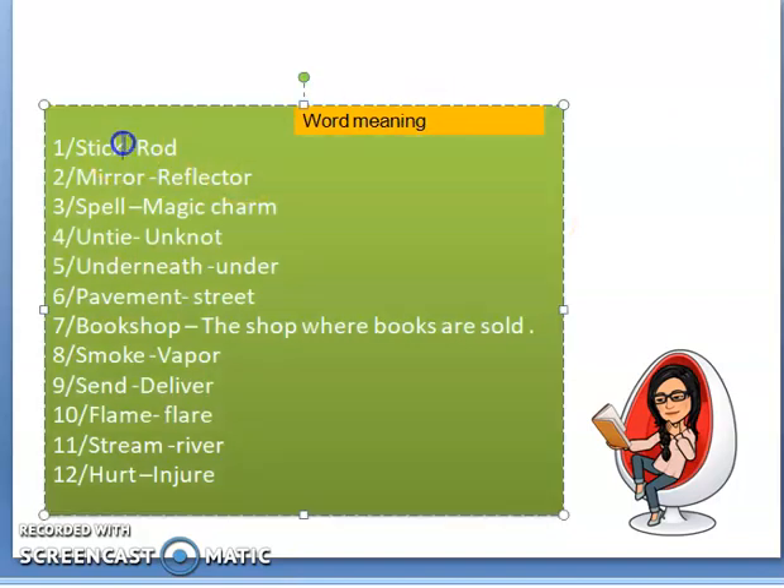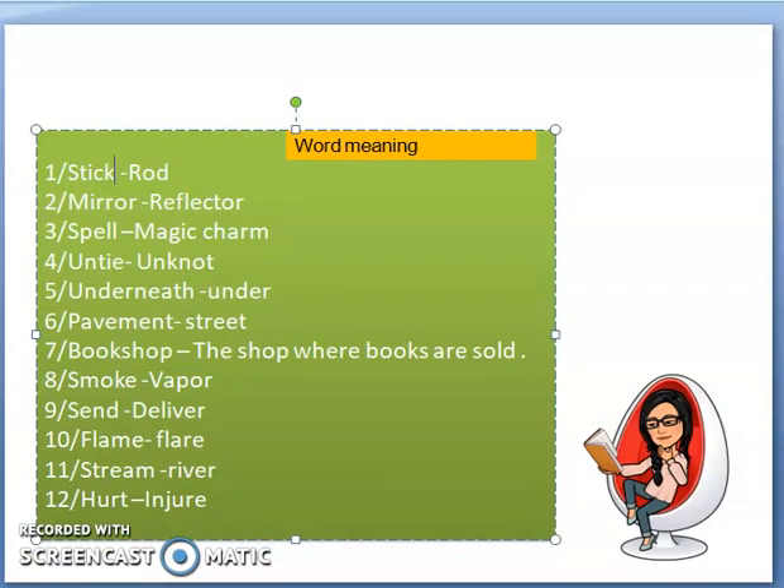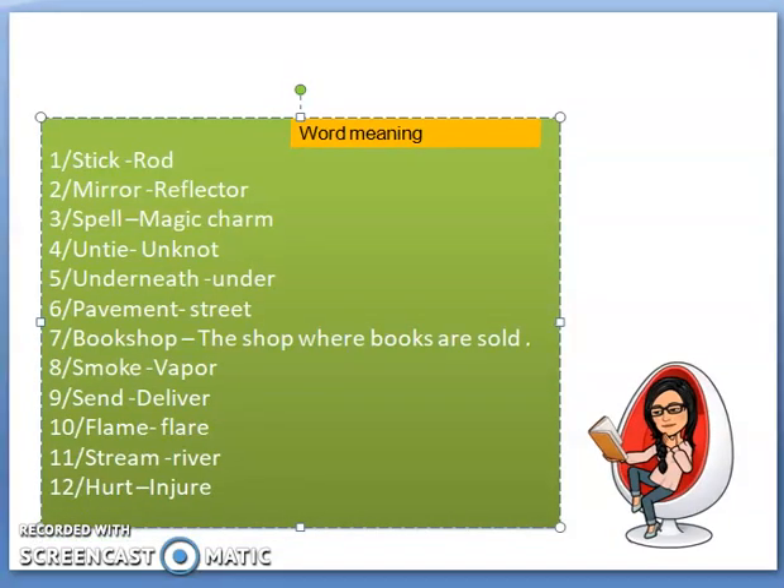Word meaning: Stick. Stick means something you hold, like a lathi, so that a dog won't come near you. Be careful of dogs nowadays because the Bengali March has started and the dogs become mad. Yesterday I was doing a meeting and they were barking like vampires.